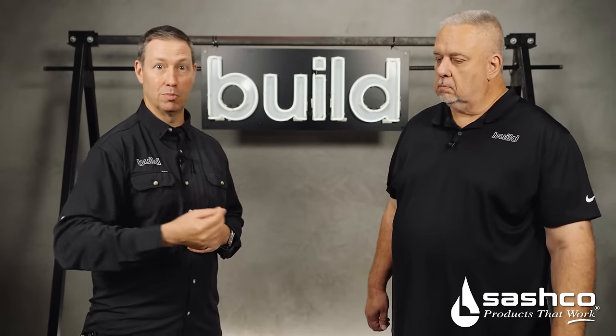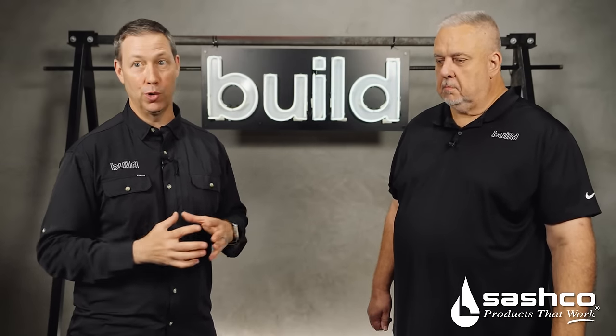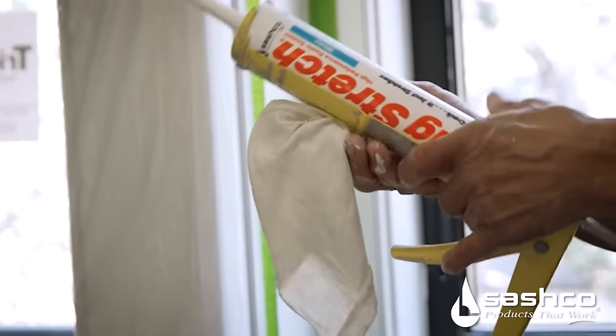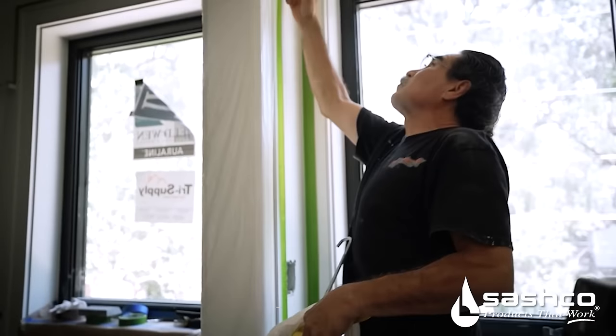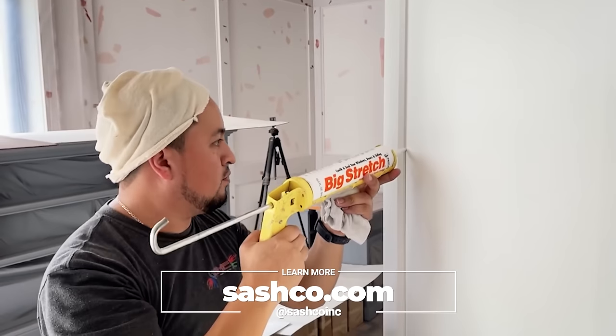There are miles of cracks in our houses, and that leads to poor blower door performance, ingress of pests, and all kinds of things. Whereas if you buy good sealants and good caulking from Sashco, you're going to lead to better performance in your house. Big thanks to Sashco for sponsoring — learn more at Sashco.com.